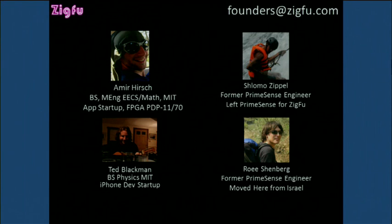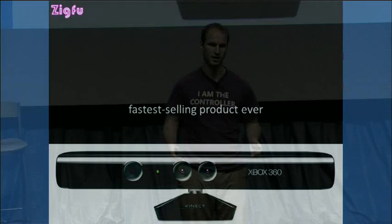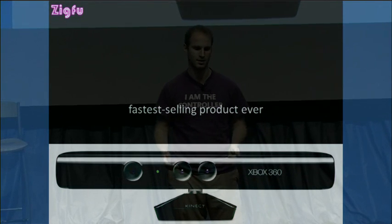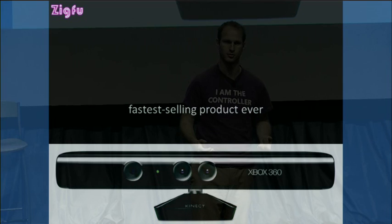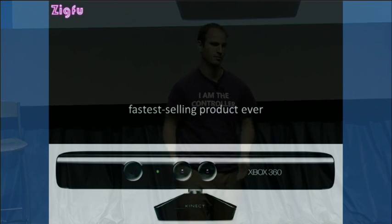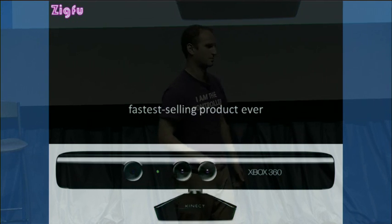The company is me, Amir Hirsch, my friend Ted Blackman from MIT, and two ex-PrimeSense engineers, Shlomo Zippel and Rohi Schoenberg. They were the user experience team at PrimeSense that was actually responsible for selling Kinect to Microsoft. We've been developing this since May, and we're excited because Kinect was the fastest-selling product ever — it sold 10 million copies in two months. We think this is going to be as disruptive to the TV as the remote control or even color. Motion is the next big UI paradigm; it will define the smart TV space in much the same way that the smartphone is defined by touch.